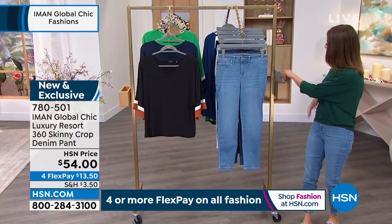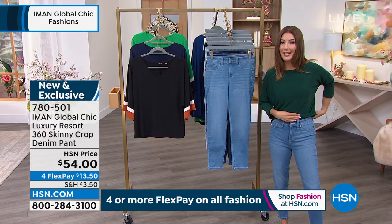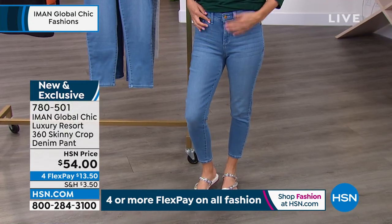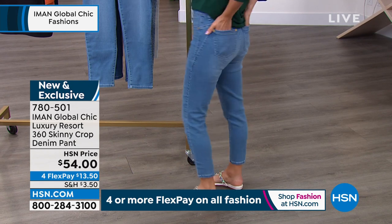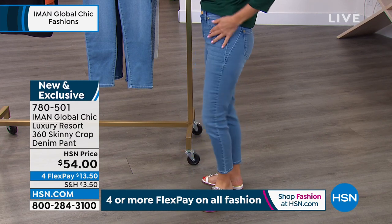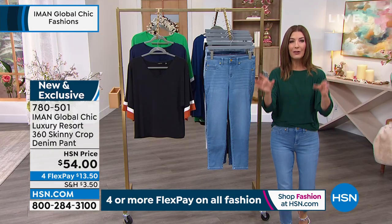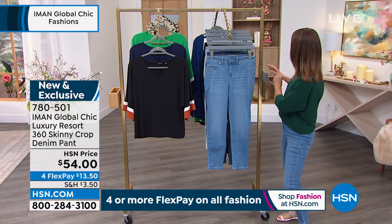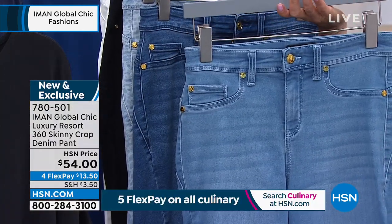We have all sizes and all lengths because you are the very first to see it. I like the rise on this one — it's not too low, doesn't gape in the back, covers everything. Classic five-pocket design with a zipper fly, button, belt loops, faux front pockets, and real pockets in the back. Nice stretchy soft seaming detail — kind of slimming. I love the tailored look of a nice straight leg. I'm wearing what we're calling light indigo — it's a light chambray color.